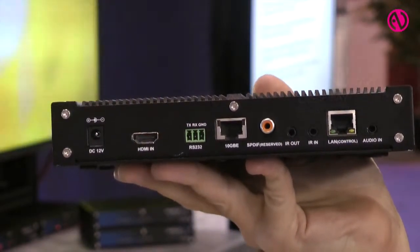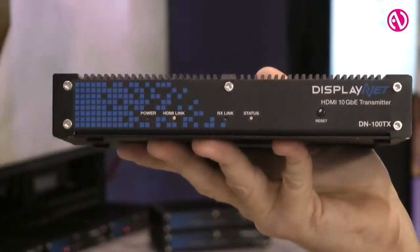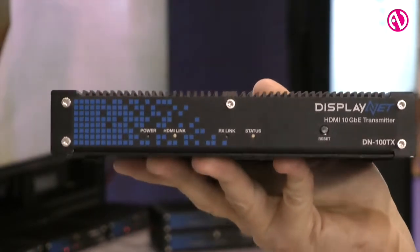Now these signals are all distributed over an off-the-shelf 10 gigabit Ethernet switch. So you can use any switch — from say Netgear or Cisco — and distribute your AV signals over that switch rather than a typical AV matrix switcher.